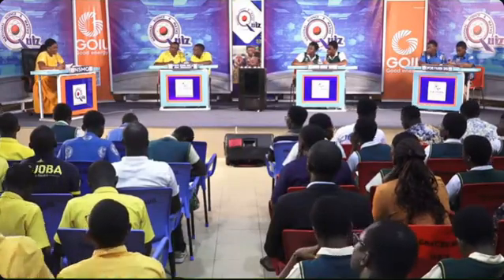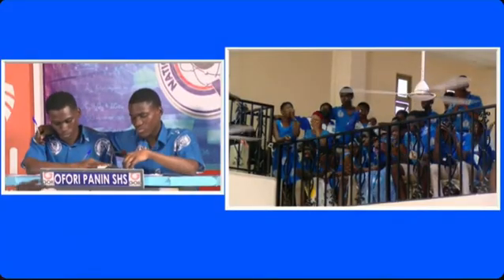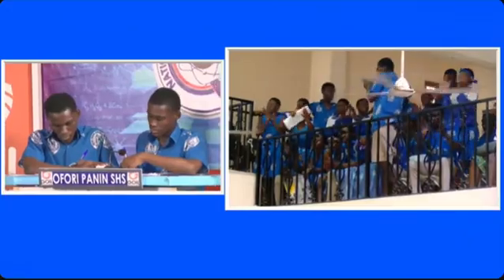What other name is given to the pollen basket of bees? An incorrect answer was honeycomb. The correct answer is the corbicula.